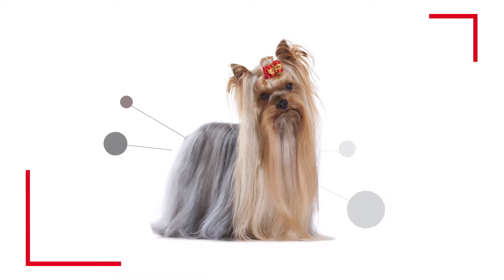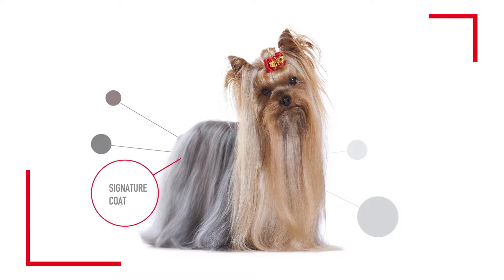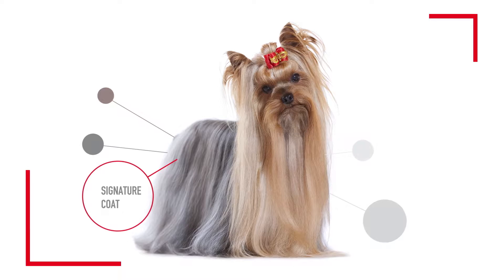Small dog, big attitude — that pretty much sums up the playful and spirited Yorkshire Terrier. This energetic breed lives to hunt and burrow, just like any other Terrier. But Yorkshire Terriers are much more delicate than other Terrier breeds, due in part to their coat of long, single-hair strands, similar to human hair, with no protective undercoat.